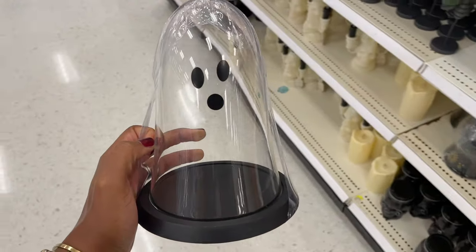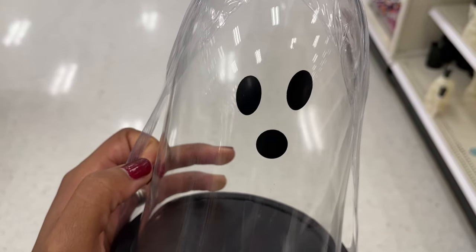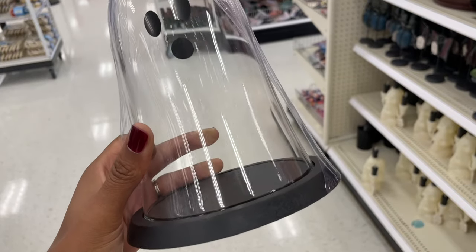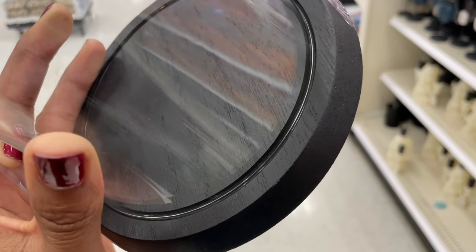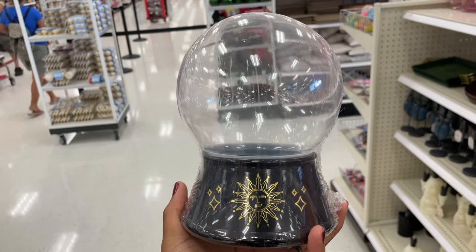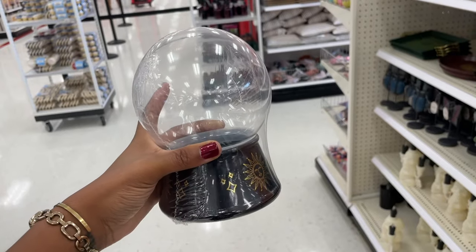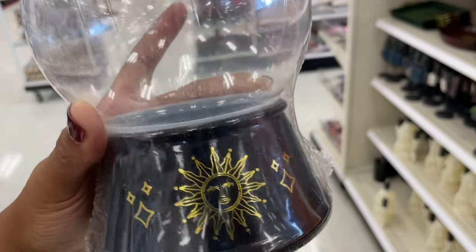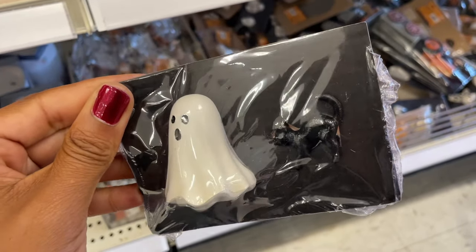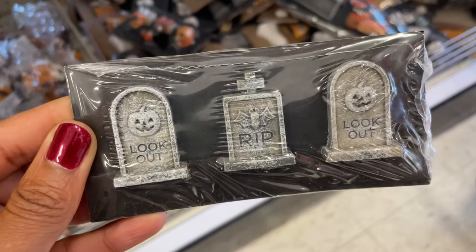Next they had this ghost cloche and it was glass, which I loved. You could put whatever you want inside — I'd probably leave it empty or add faux spider webs. It was only five dollars with a black painted wood base. It felt really high-end in my hands because it was glass. They also had a glass globe for five dollars that looks like a fortune teller globe. And they had small figurines for a dollar each — perfect for making a little haunted village inside the globes or the glass ghost.